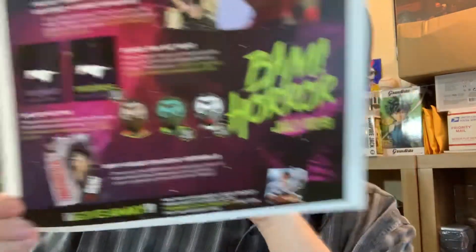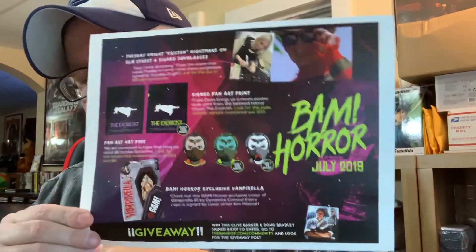So that was the July Bam Box. I'm really happy with that considering the issues and the trouble they went through for that box. Like I said, I'll have the Bam Box info down below as always — it's $26.99 a month for either box, the horror box or the pop culture box. I'll get another video recorded and uploaded for the August horror box. Until next time — the dude abides.